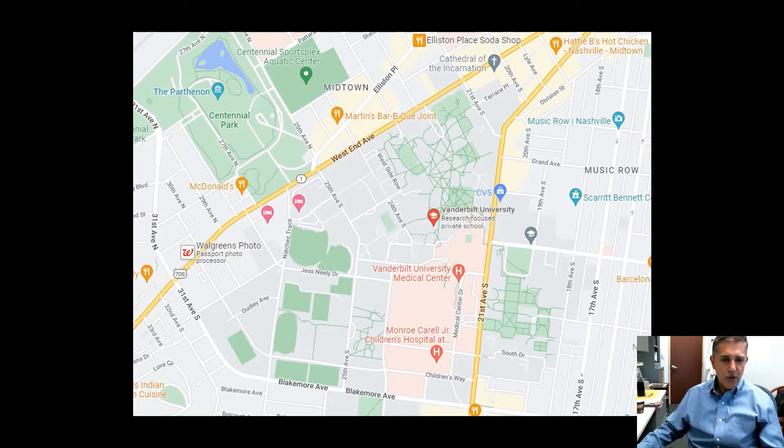The campus is in a triangular area delineated by West End Avenue, 21st, and Blakemore to the south. The Medical Center component occupies the southeast quadrant of it.